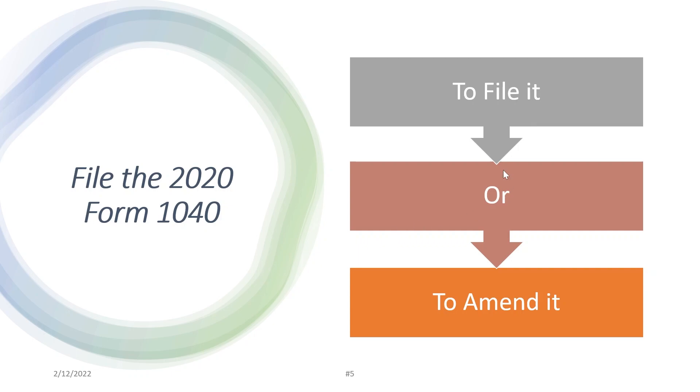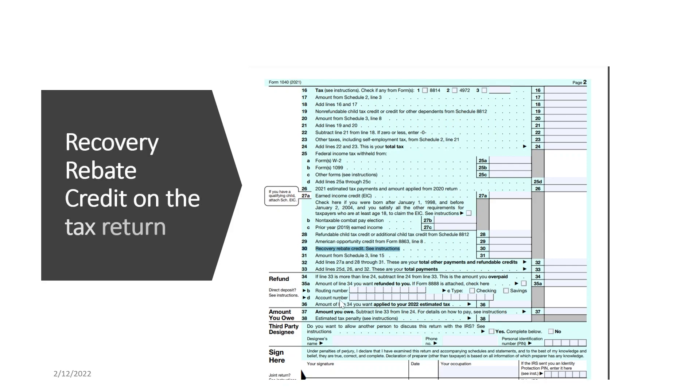So you need to file the tax return. Or if you already filed a tax return but did not claim the credit, then you need to amend the tax return. On the 2020 Form 1040, page 2, line 30 is where you tell the IRS that you qualify for the payment. If you did not receive the first and second payment, you should file or amend your 2020 tax return to claim that.